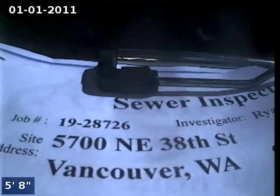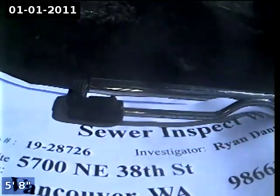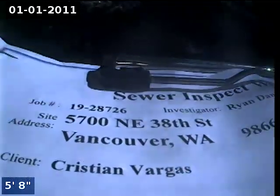This is Ryan with Alpha Environmental. Today's date is September 6th, 2019. We're at property address 5700 Northeast 38th Street, Vancouver, here for a sewer inspection. Point of access is a 3-inch ABS clean out located in the front yard.